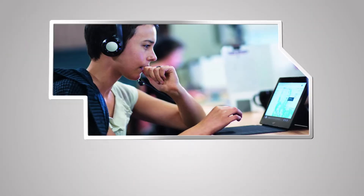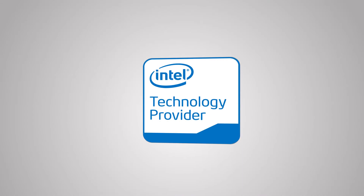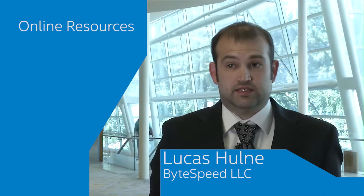Increase your knowledge of Intel products and solutions to become a trusted advisor to your customers. Doing the online training has really helped get our customers and our salesmen learning about the newest technology. One of the greatest benefits of Intel Technology Provider is we have access to many special trainings that are not available to other programs.